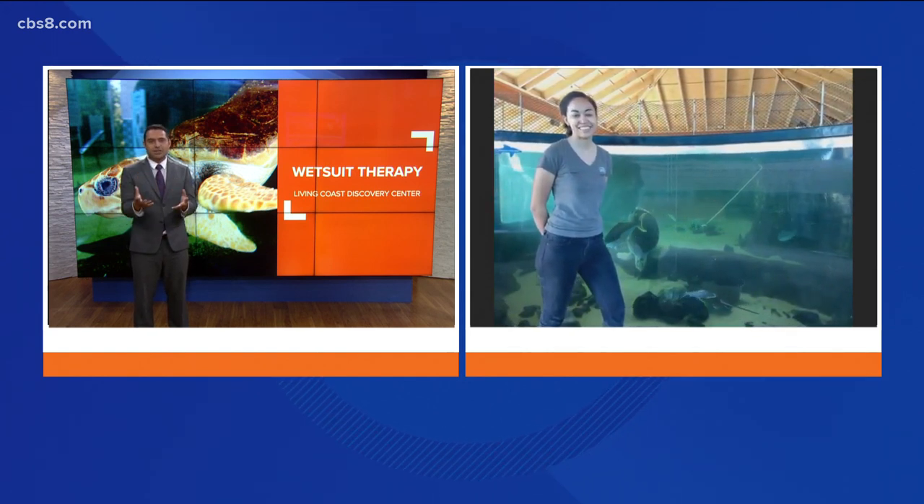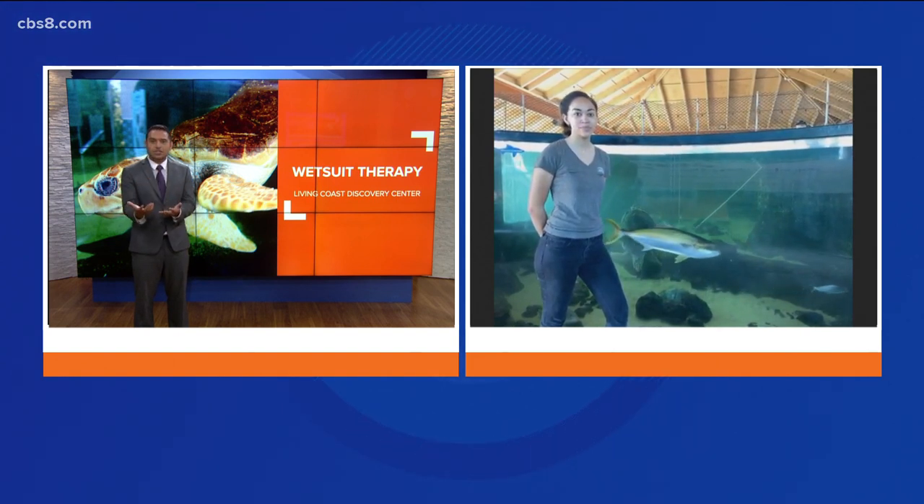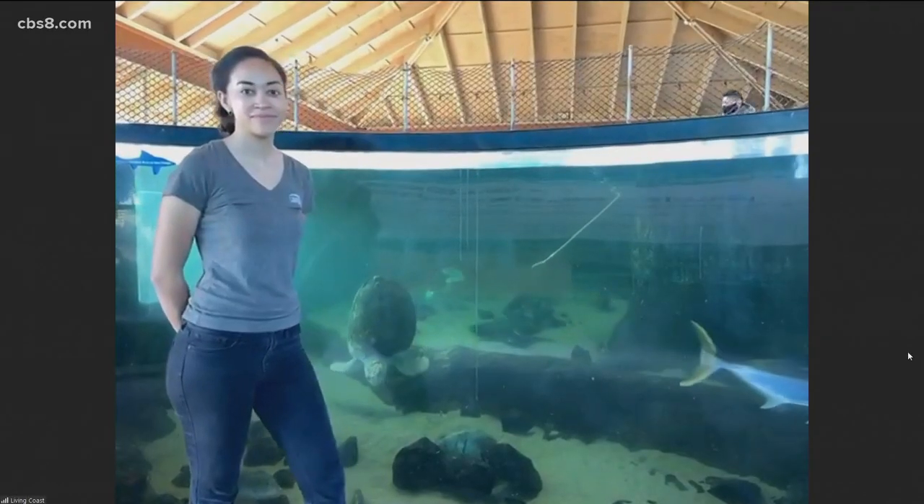So I want to start off by letting you explain Sapphire's backstory — how she came to you guys in Chula Vista and what happened to her, that accident that happened to her.